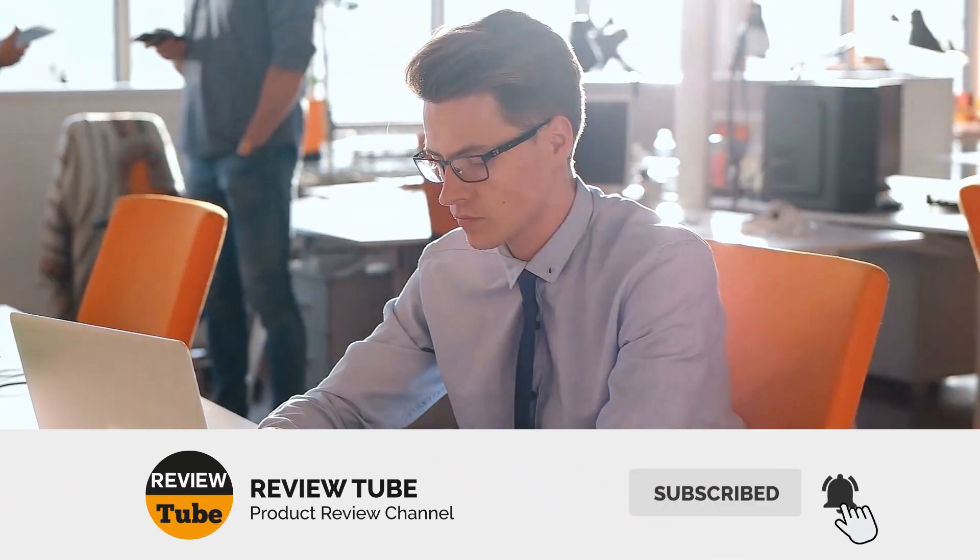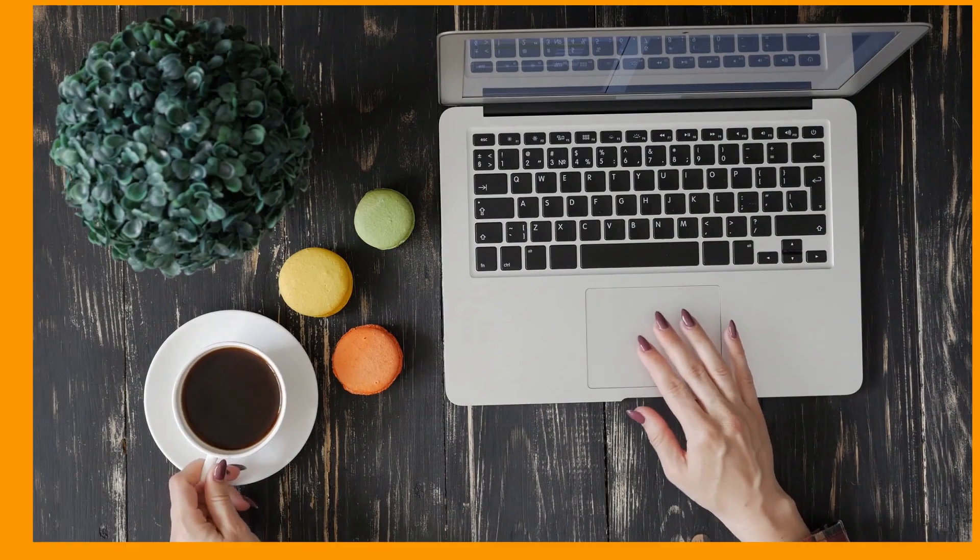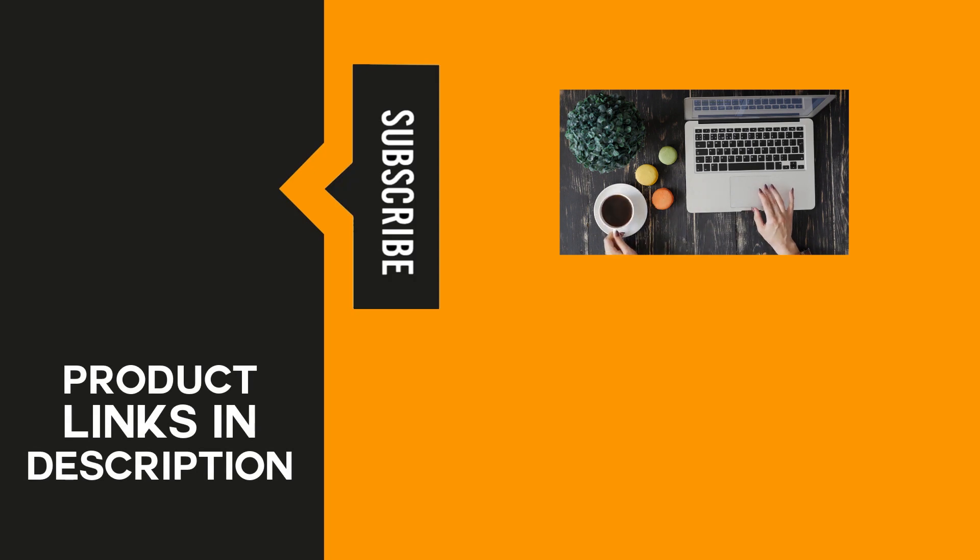So there you have it. Please don't forget to join our growing community by hitting the subscribe button and clicking the bell icon for important notifications. If there's a product you'd like us to review in the future, post it in the comments below. Thanks for watching — until next time.